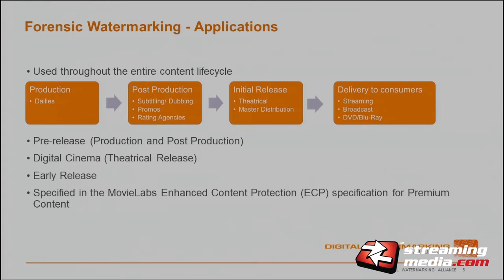Then you get to digital cinema, where everything shown in theaters is watermarked and can be traced back. After the digital cinema window, there's something called early release — where while the movie is still playing in cinema, it's also offered on other platforms to the consumer, such as DirecTV or Comcast at the same time as it's in the theater. With these new areas and better content being delivered to consumers, security requirements are becoming greater.